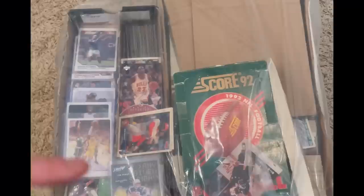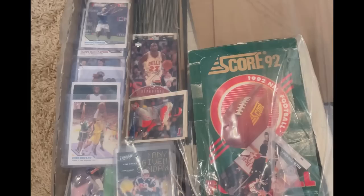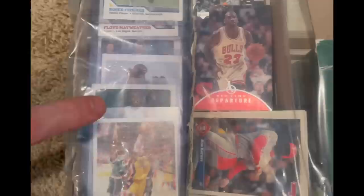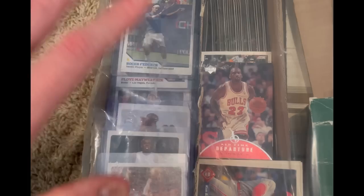I bought this package of sports cards for $75 on Shop Goodwill — that's Goodwill's online retailer. The main reason I got it was for some of those Sports Illustrated cards. I believe that year is Steph Curry's rookie year and Usain Bolt's rookie year as well. You can see Usain Bolt right there on top. I'm hoping that Steph Curry is in there. If Steph Curry's in there, that will pay for the entire lot by itself.